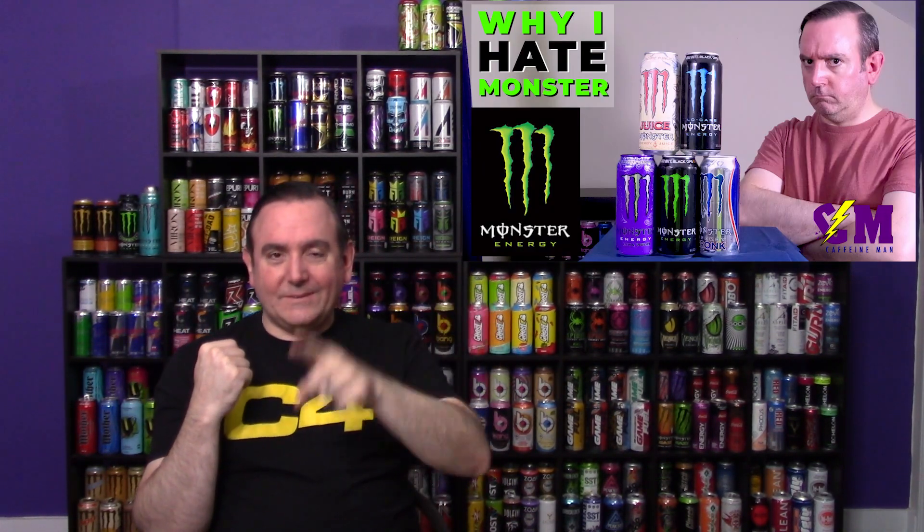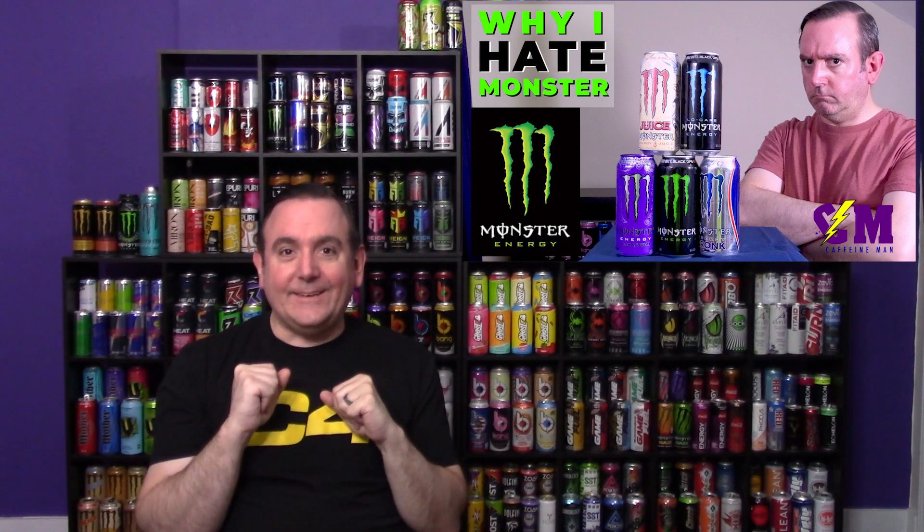You guys should share this channel with all your friends and family. I never say that in my videos — I always just say feel free to subscribe. I never tell you guys to like or share the videos. But really, it would be great to get the name out about Caffeine Man. If you know someone who's interested in energy drinks, definitely be sure to share this video or any of the videos they might like. If they're a Monster person, send them a Monster video.